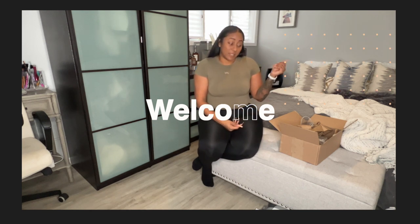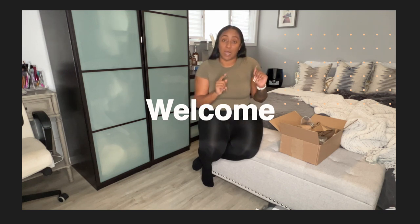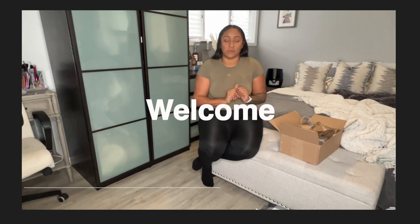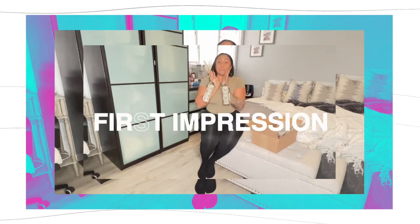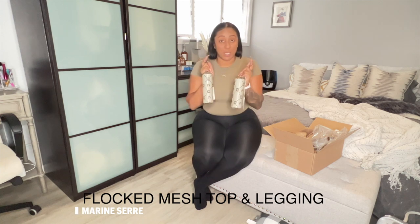Today we're gonna hop right into this video and I'm so excited to show you. I have the monogram flocked mesh top and pants from Marisa Ray. They are winning me before I even open the product — I am such a big brand person.